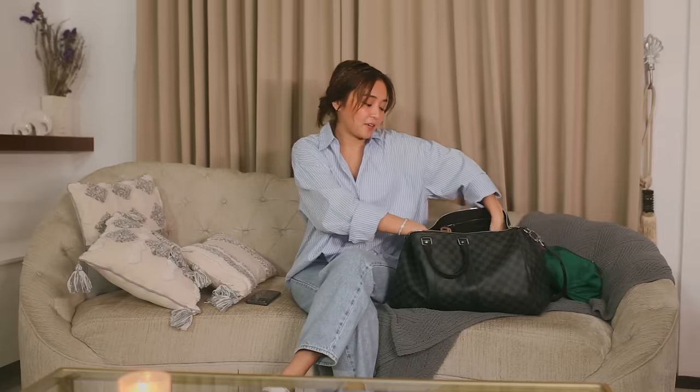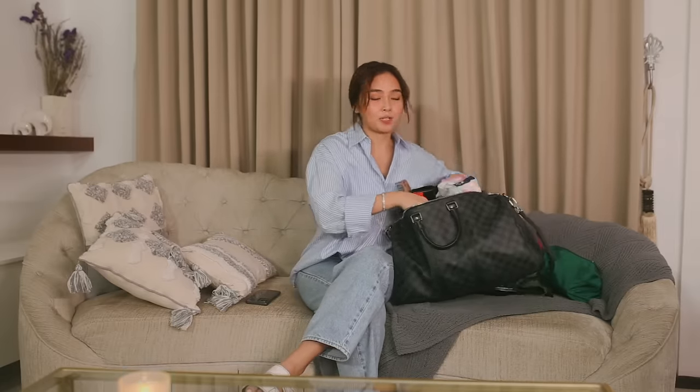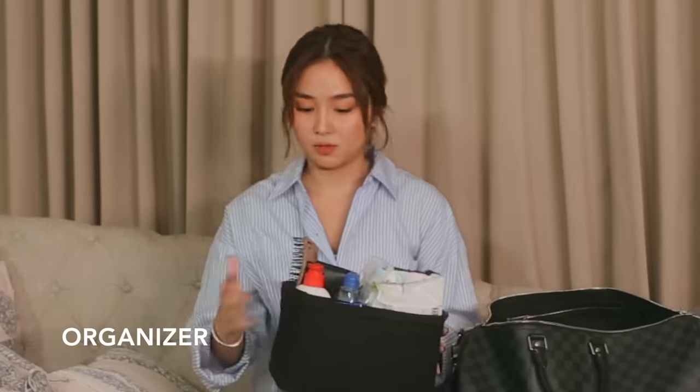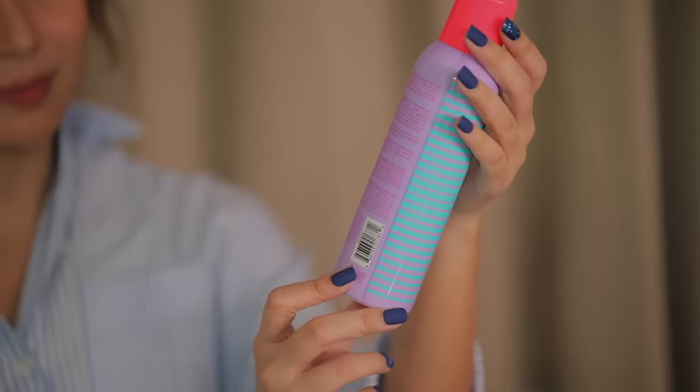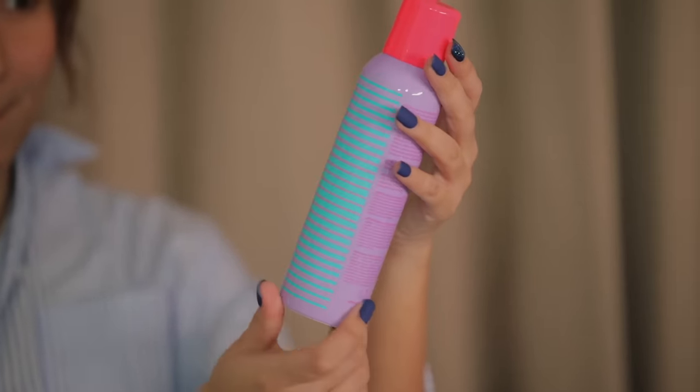Next, I have here the organizer I was telling you about. But before I show you this, let me just show you the rest here. So I have my dry shampoo — this is a must for me. Sobrang pawisin ako at sobrang init these days, so I like to keep my hair fresh. I just spray this in between shoots or after shoots. I want to keep my hair ready because DJ likes to smell my hair, so dry shampoo is perfect.